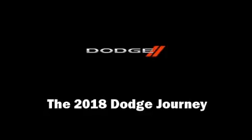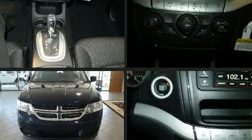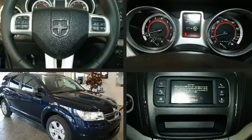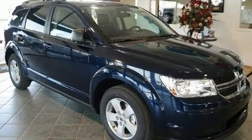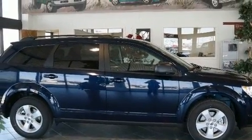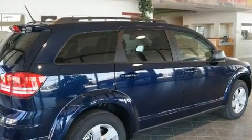You can expect a lot from the 2018 Dodge Journey. It features an automatic transmission, front-wheel drive, and a 2.4-liter four-cylinder engine. All of the premium features expected of a Dodge are offered, including heated door mirrors, remote keyless entry, and air conditioning.